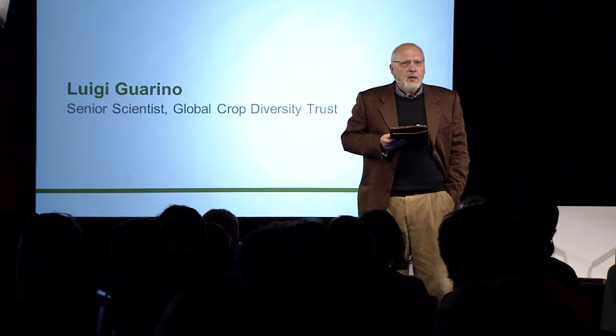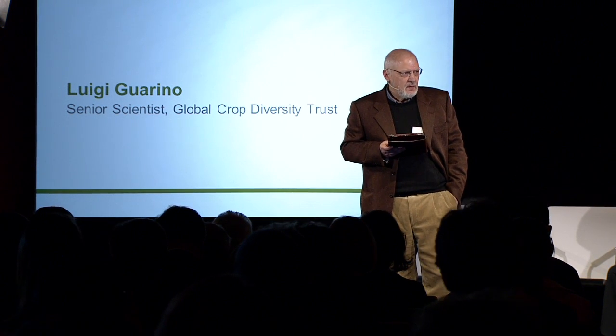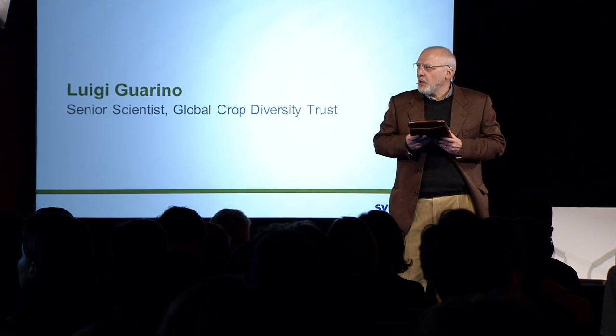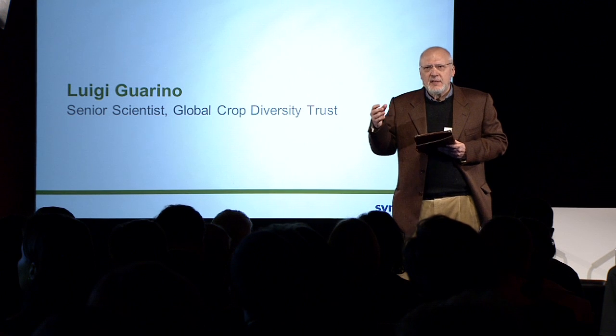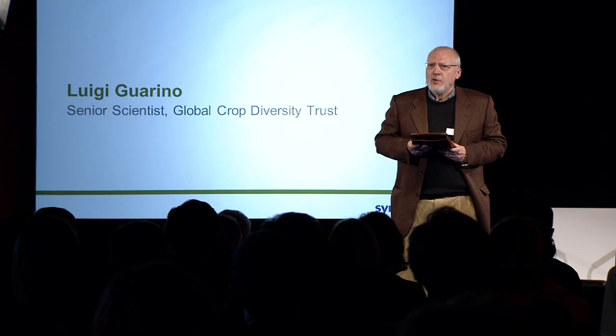We're working on an online platform and online standards for sharing gene bank data, which will be completely open, with data and ways of requesting material based on queries on traits or provenance of the material. And we're supporting gene banks in actually digitizing their data in the first place, sometimes for the first time — for example, in a project with one of the great gene banks of the world, the Vavilov Institute of Plant Industry, with support from the Syngenta Foundation.